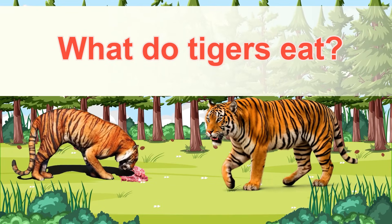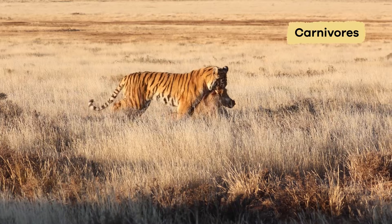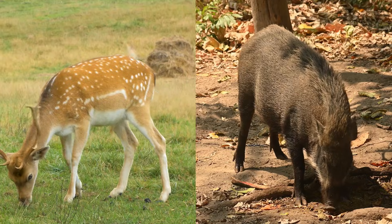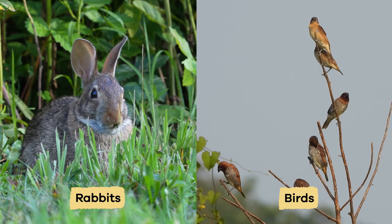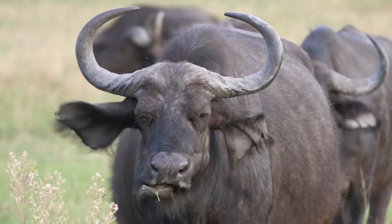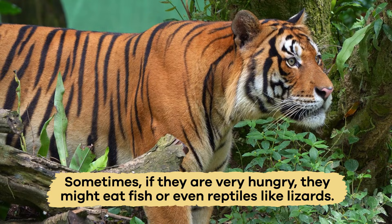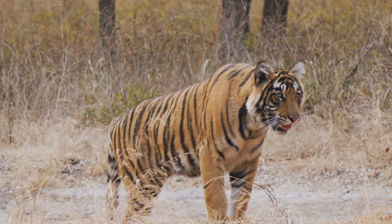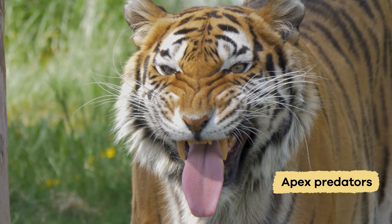What do tigers eat? Tigers are meat lovers — that means they're carnivores, animals that eat only meat and never plants. Their diet includes deer, wild pigs, and smaller animals such as rabbits and birds. They need a lot of food to stay strong and healthy, so they usually hunt animals with a lot of meat. Sometimes, if they are very hungry, they might eat fish or even reptiles like lizards. They have no natural predators because they are at the top of their food chain — in other words, they are apex predators.